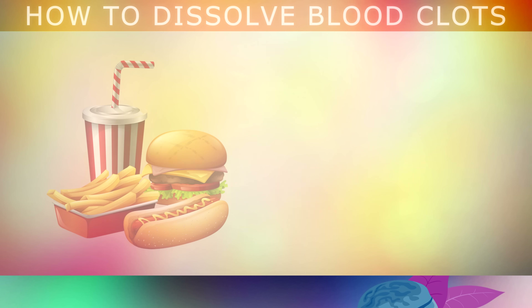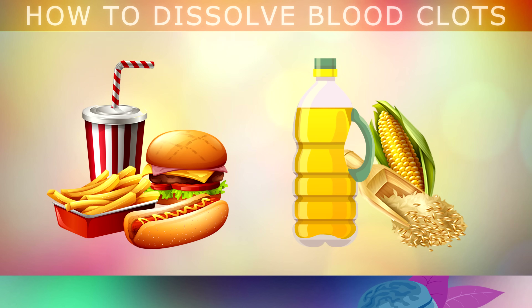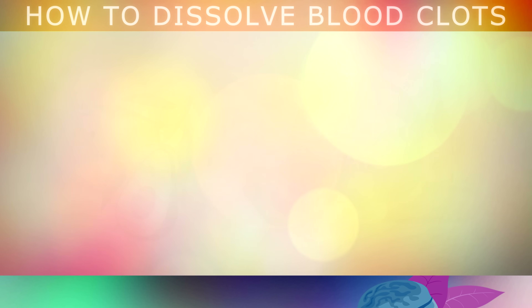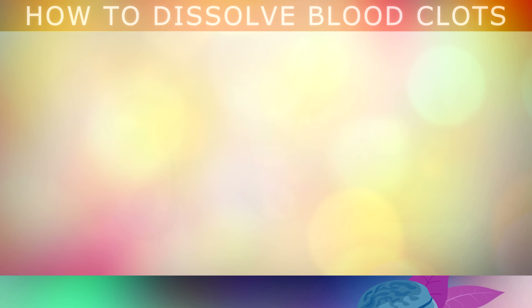Dangerous blood clots also form when people are eating too many fast foods and processed foods, because these are cooked with inflammatory vegetable oils like soy, canola, cottonseed or corn oils. So start cooking your own healthier meals at home using less processed fats, like raw coconut oil, extra virgin olive oil or avocado oil, as these will all help to prevent blood clots from forming, and they're much healthier than the fast foods.